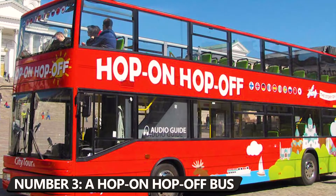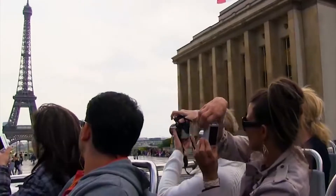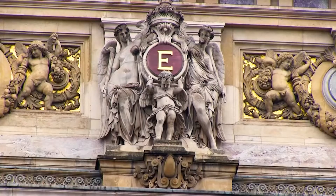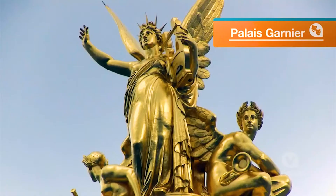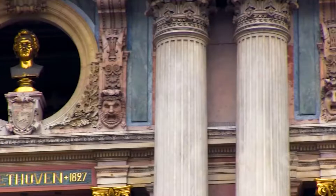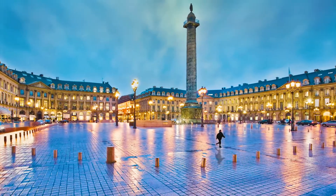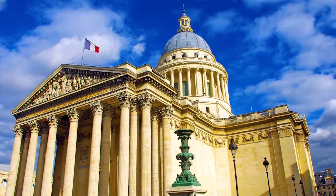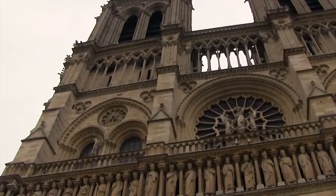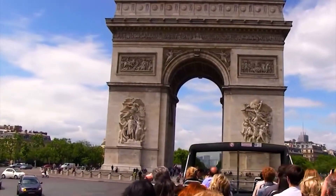Number 3: Enjoy a hop-on hop-off bus ride around Paris. One of the best ways to see Paris and find out what to do there is to take a bus all over the city. In addition to being a guided tour, it has large windows and air conditioning to keep you comfortable as you learn about the city's history and see its most famous landmarks, such as the Place Vendôme, the Opéra de Paris, the Panthéon, Luxembourg, and the Musée d'Orsay. Day or night, with family or friends, Paris City Vision offers a variety of bus tours in Paris.